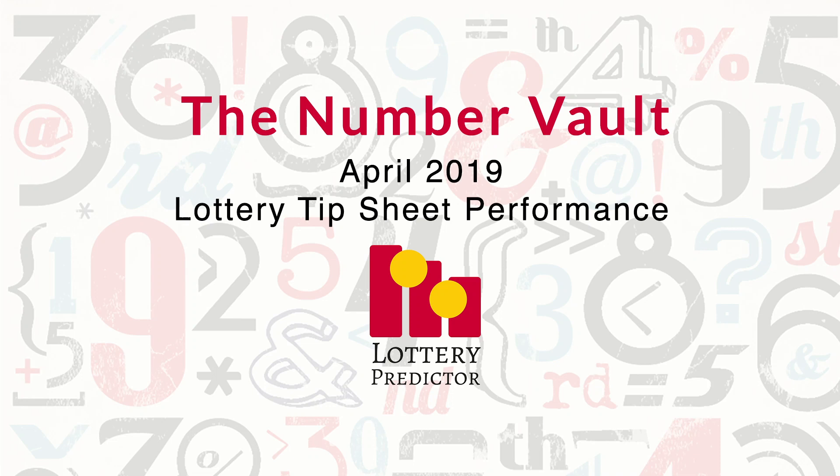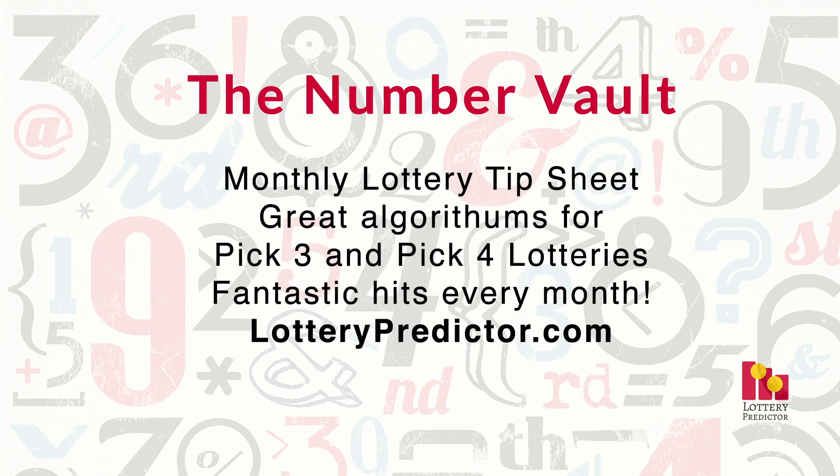Welcome back, lottery fans. It is the beginning of May, so it's time to look back at the performance for the Number Vault for April 2019. And it has been a phenomenal month. We have seven states that are hitting in the five-digit range, so over $10,000 in potential winnings.